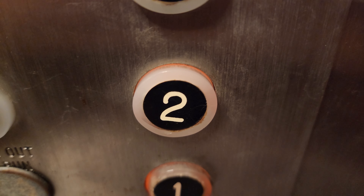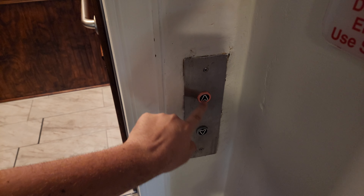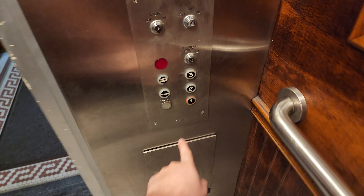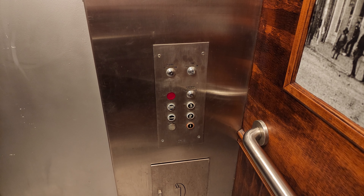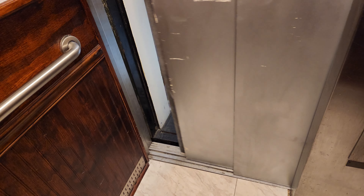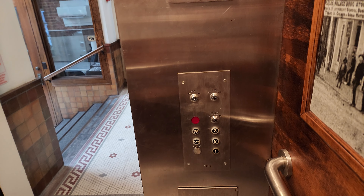Let's go out. Look at this — beautiful. This thing's definitely single speed. And you know what? I think this deserves one more ride. What do you guys think? I think it does.